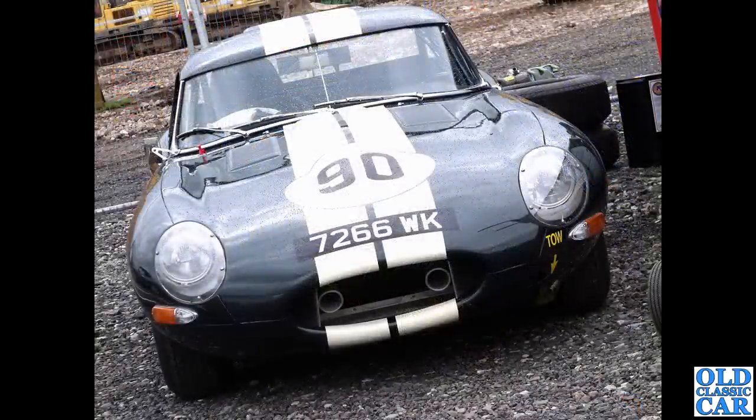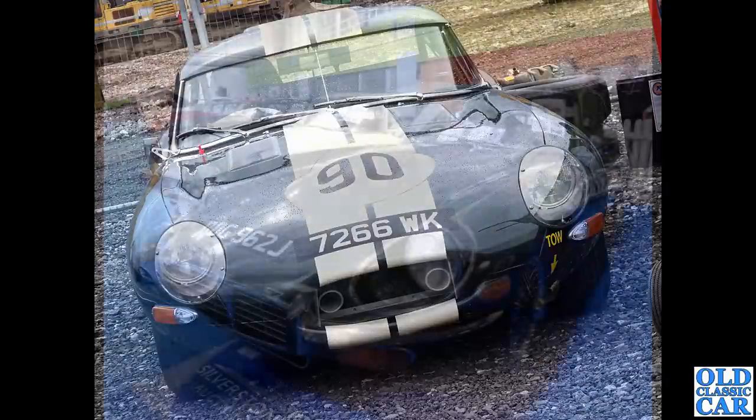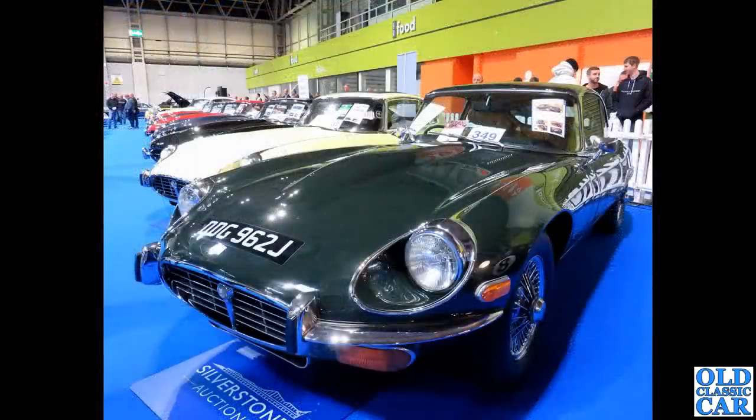Head-on view: 7266 WK, another lightweight or lightweight replica. It hasn't been taxed since 2016 — it doesn't need taxing if used solely on the racetrack. First put on the road in April 1963, listed as a 3.4 litre engine, but surely it's a 3.8 or larger.